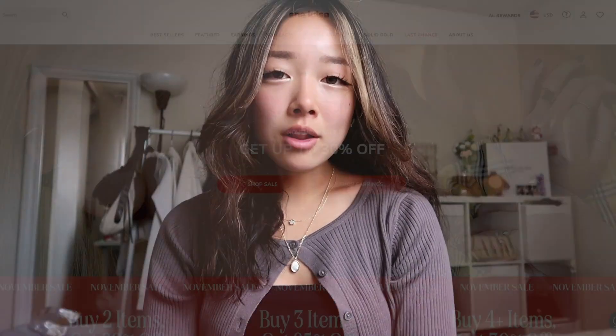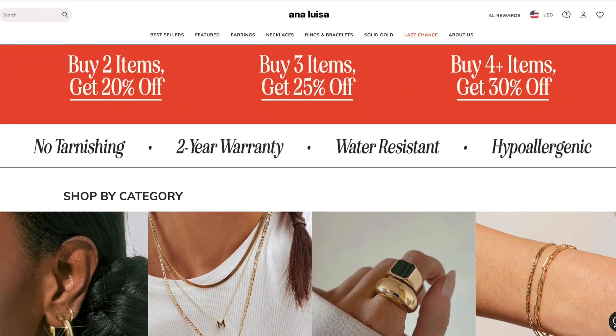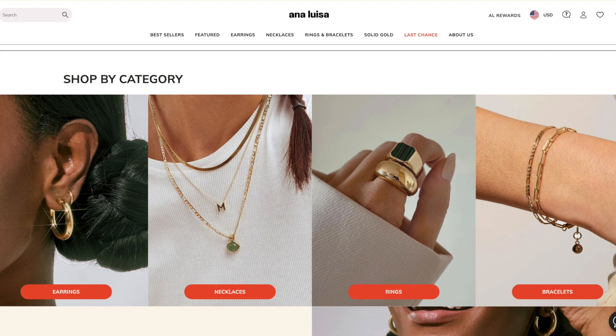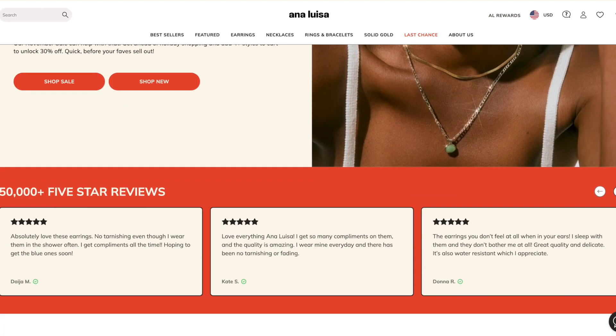Ana Luisa is a jewelry brand and all of their pieces are long-lasting and tarnish-resistant. I've worked with Ana Luisa in the past and even after a couple years the jewelry pieces are still in great condition. They've sent me four amazing pieces. All of their pieces are very elegant and sleek and can also be worn layered.